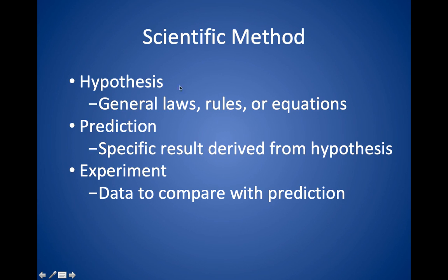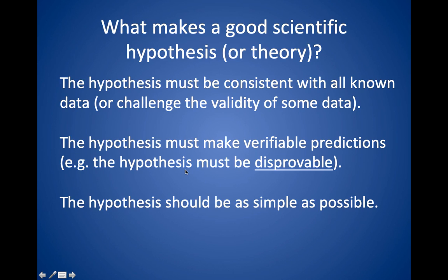You're probably all familiar with the scientific method. The basic idea is you have some hypothesis, which is an explanation of how things work, and you make a specific prediction derived from that hypothesis. Then you conduct an experiment or search for data to compare with your prediction. Your hypothesis has to be consistent with the known data, it must make verifiable predictions, and in particular it must be disprovable — there must be some conceivable evidence or measurement that would disprove the theory. In other words, it actually can be tested.